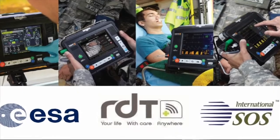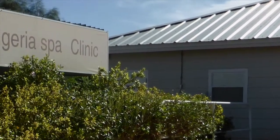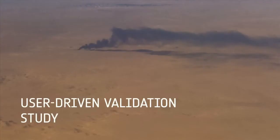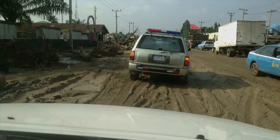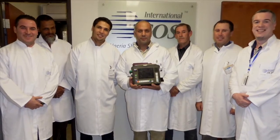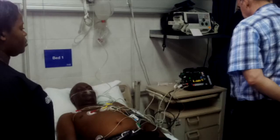We were incredibly happy to get International SOS on board as our partners in this, specifically for use in pre-hospital and remote locations. It has been an extremely enthusiastic reaction from the team at the assistance centre, on the sites and clinics.